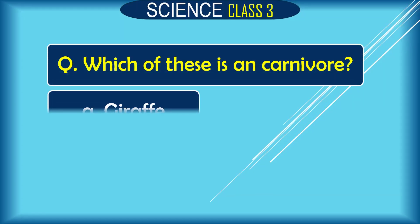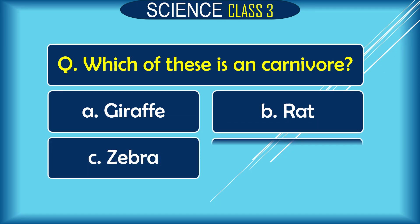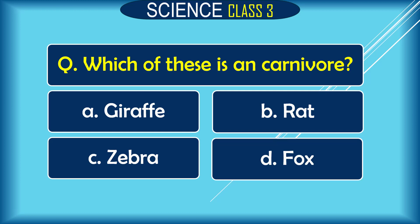Question: Which of these is a carnivore? A. giraffe, B. cat, C. cat, D. fox. The correct answer is D. fox.